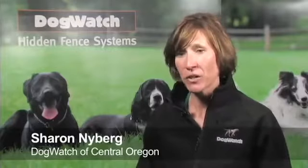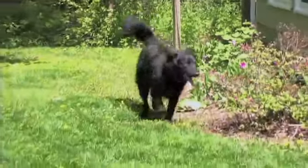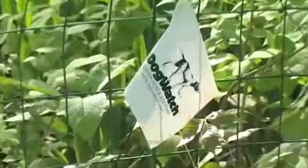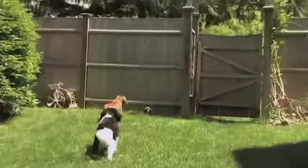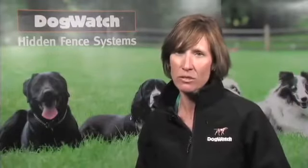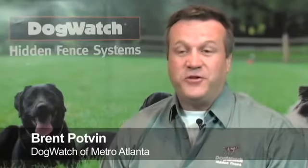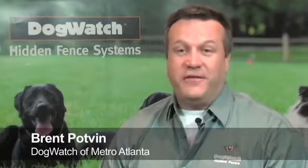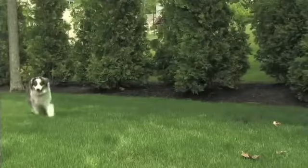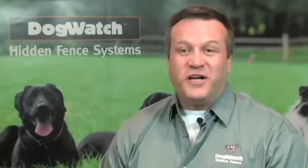I actually got involved because I was a client first. I had a dog that was an escape artist — could get out of absolutely everything — and I got DogWatch and it saved my dog's life, for sure. I became a complete convert immediately when I saw how well it worked with her. We call it the freedom fence a lot of times, because within a very short period of time you'll actually forget that you have it, and it will free you up completely from having to experience any anxiety over whether or not the dog's in the yard or across the street making a mess in somebody's rose garden.